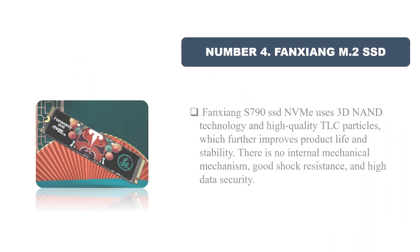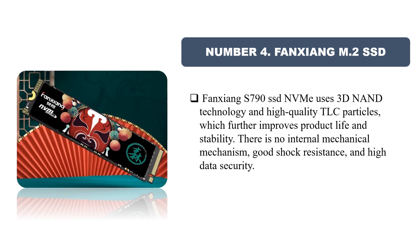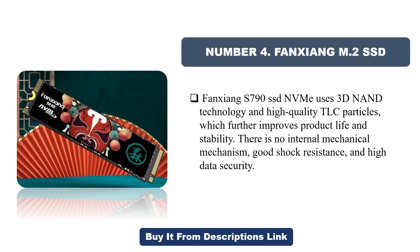Number four: Fanxiang M.2 SSD. The Fanxiang S790 SSD NVMe uses 3D NAND technology and high-quality TLC particles, which further improves product life and stability. There is no internal mechanical mechanism, offering good shock resistance and high data security.